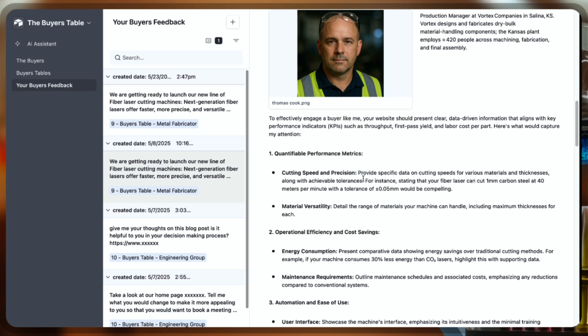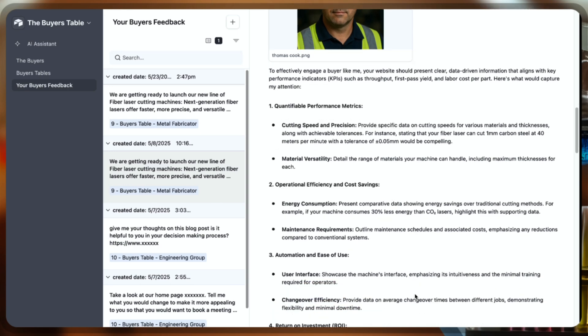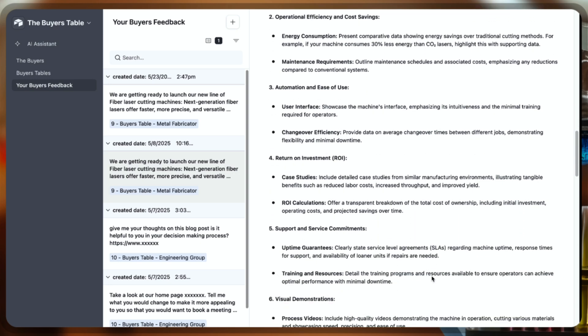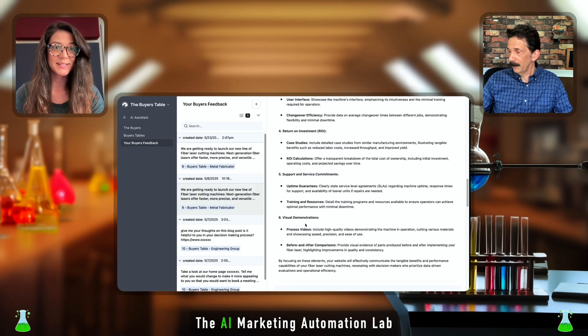He wants to see operational efficiency and costs, including energy consumption, maintenance requirements, automation, and ease of use. He'd like to see case studies and ROI calculations — very specific about what he's looking for. Visual demonstrations as well.